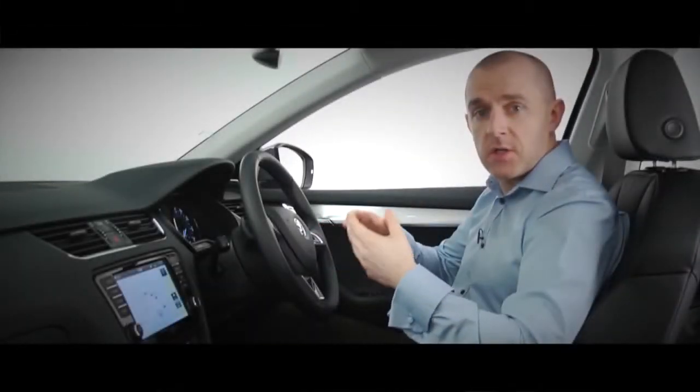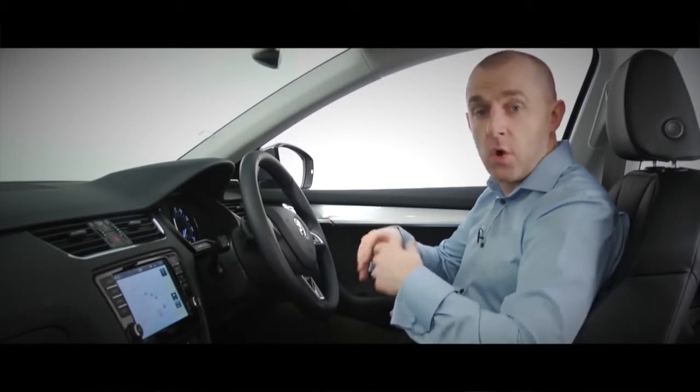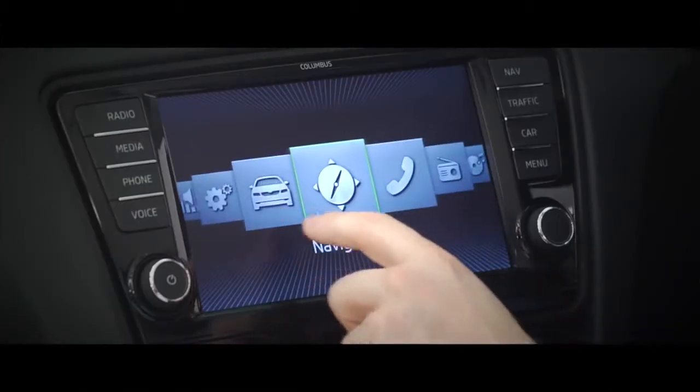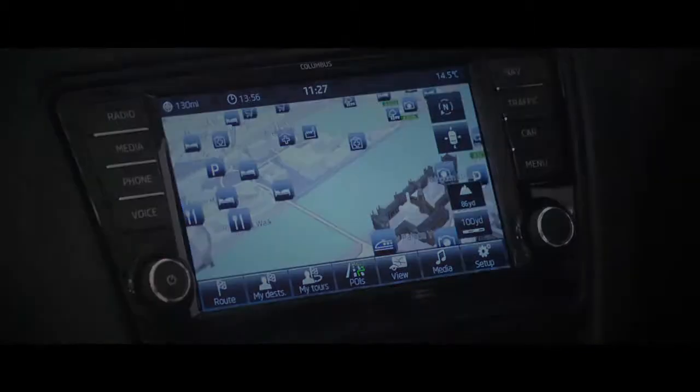The Amazon system is an option on the Octavia SE and comes as standard on the Elegance. Or you can choose to upgrade your Octavia Elegance to the Columbus system. The Columbus option has a crisp and clear 8-inch display that's equipped to play back colour images and video.